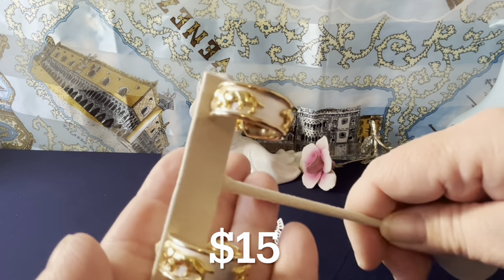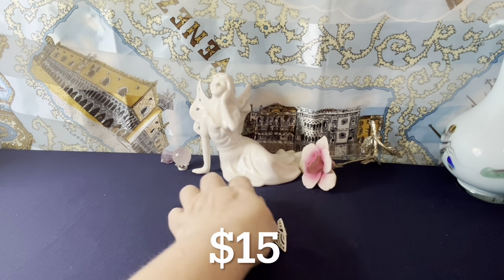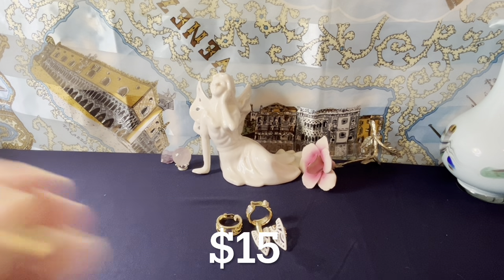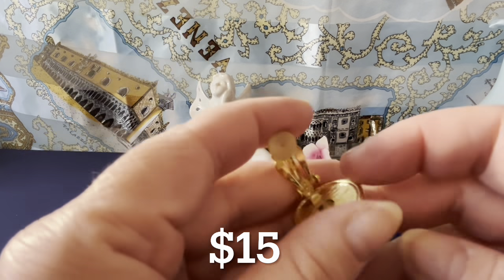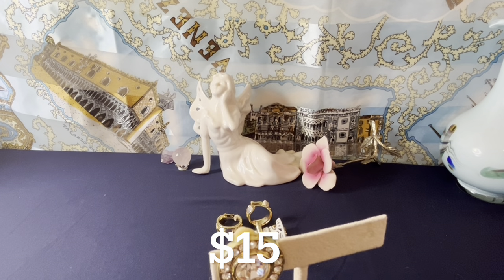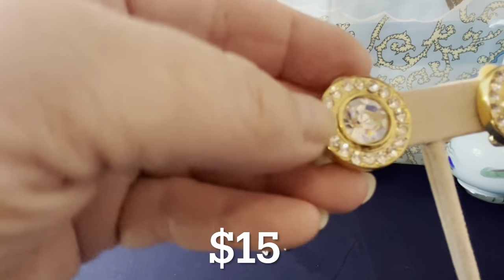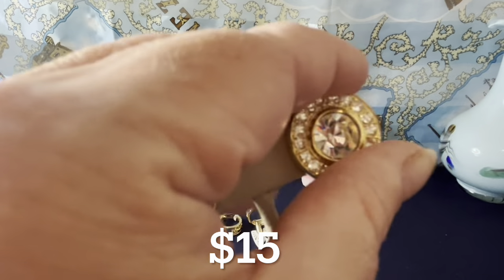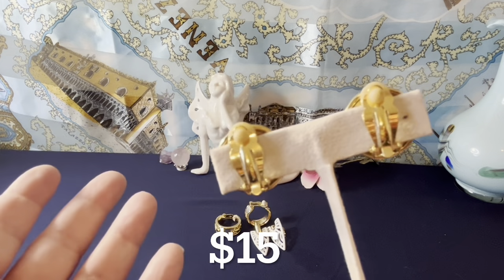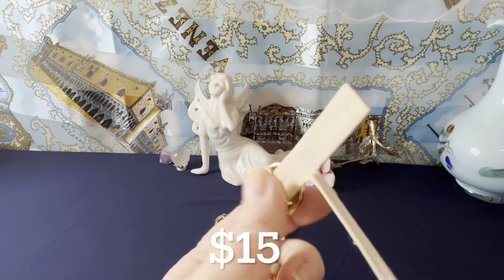I have these gold tone circle earrings with lovely clear rhinestones. The maker is unknown. You have a bunch of rhinestones set around the middle and a larger gold tone center. They're clip earrings, about three quarters of an inch.